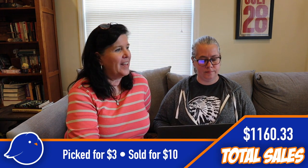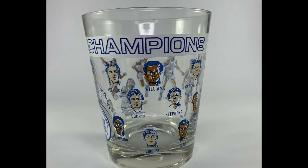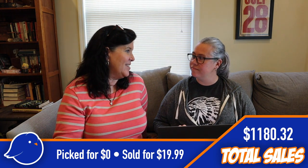One more item from my dad — a 1978 vintage University of Kentucky glass. He was just getting rid of some stuff, so I took it for zero dollars and sold it for $19.99. We thought we were being smart listing it for March Madness, but that didn't come to pass — and it sold anyway.